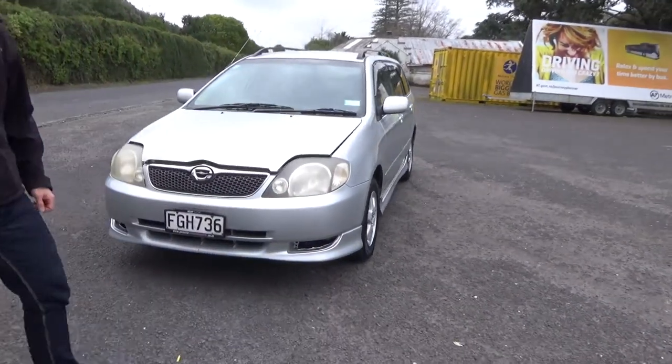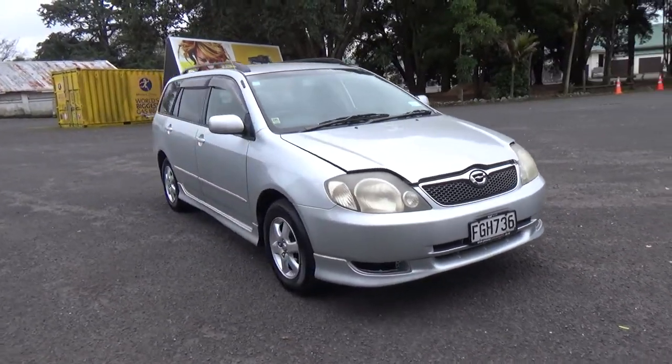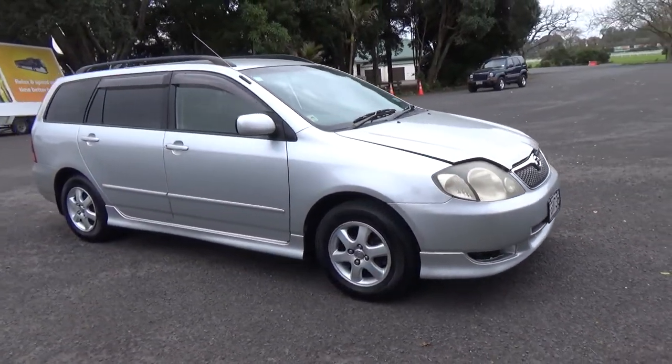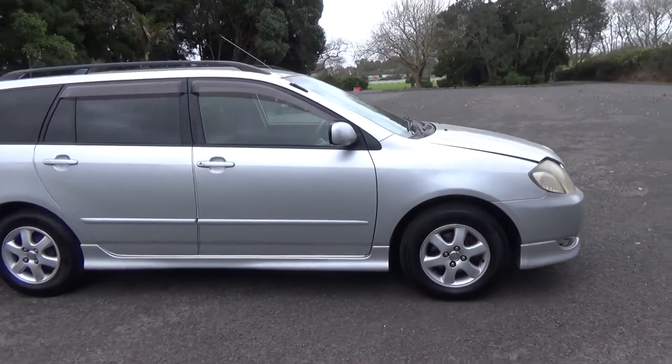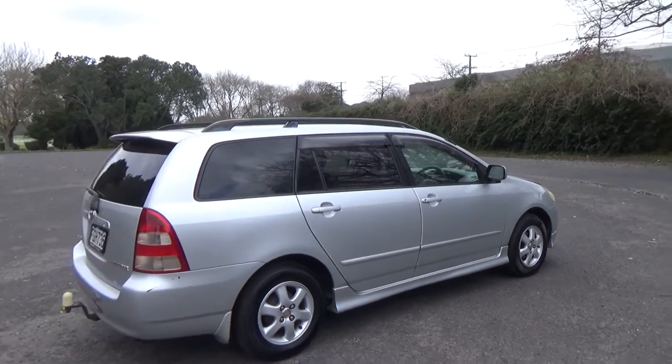Hey everyone, Dan from Cash for Cars. What you're looking at is the latest vehicle to go on the internet in an auction. This is a 2001 Toyota Corolla Fielder S — very popular, reliable wagons. Only one owner for seven years.